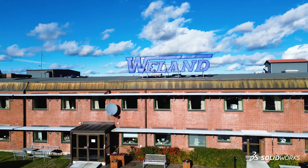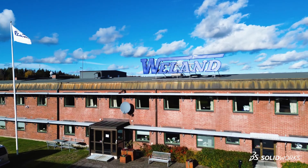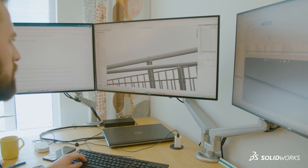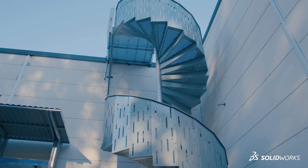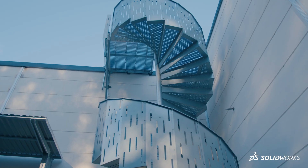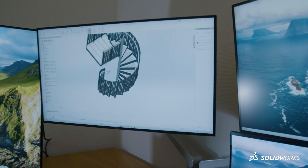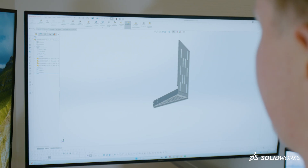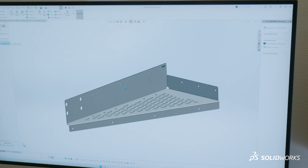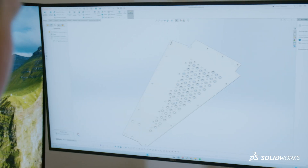We have one example of a really big solution that we could achieve because we worked in 3D. It's a new spiral staircase called JOS, and it's made up of sheet metal only. The thing is that we couldn't have done this staircase if it wasn't for the 3D program SOLIDWORKS.